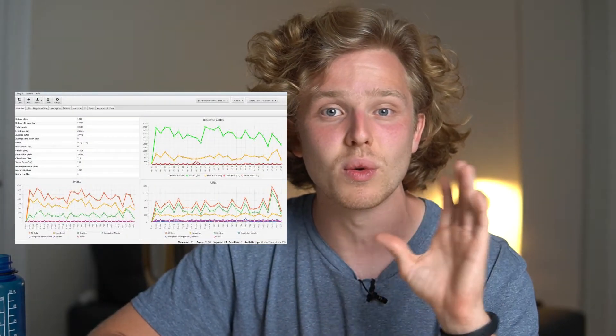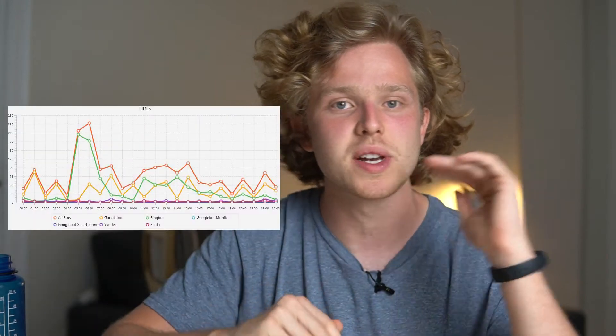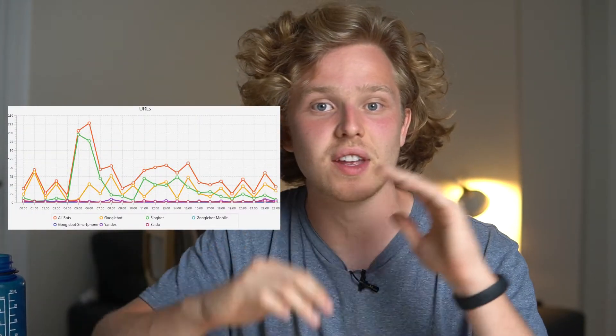The log file analyzer is also a very important tool. I might not use it every single day, but it's super important. We use it to detect inefficiencies with our crawl budget — maybe Google is crawling a page we don't want crawled, or maybe an important page isn't being crawled enough. With the log file analyzer you can see exactly which pages are being crawled, how many times, and whether it's Googlebot or another crawler.